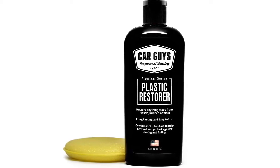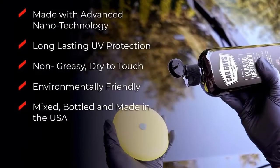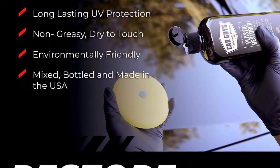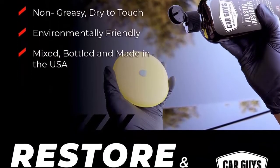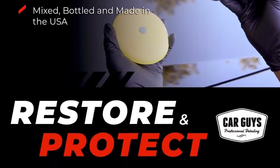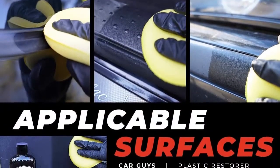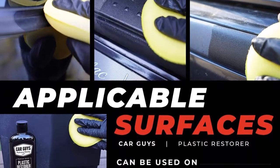Are you tired of wasting time and money on plastic restorers that claim to last long? They always look great in the beginning, only to fade after a few days, or maybe a month if it's decent. Our product will renew, seal and protect any interior or exterior surface and will last for several months. Stop purchasing cheap junk with false claims — our product will outlast all of them.